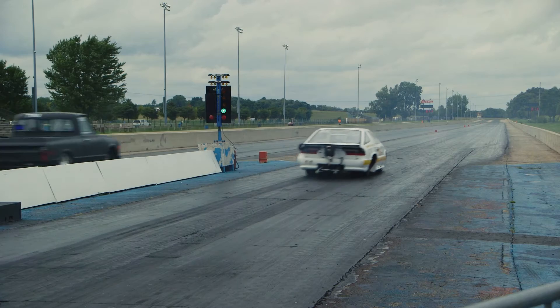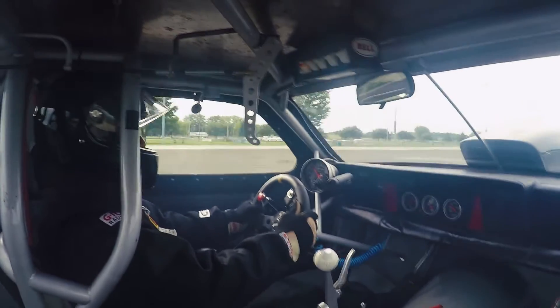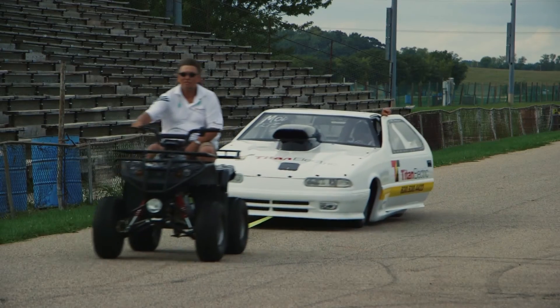Drag racing does come down to thousandths of a second at the finish line. Getting that jump off the starting line is absolutely enormous. So if I catch a .012 and the guy next to me catches a .060, I'm already ahead of him.